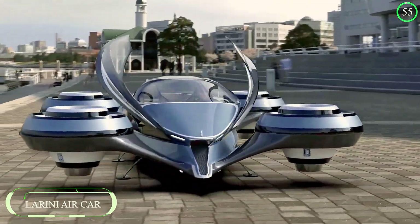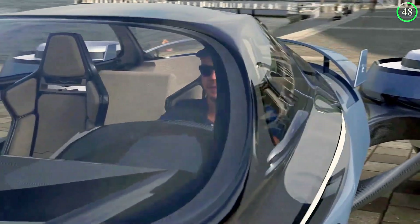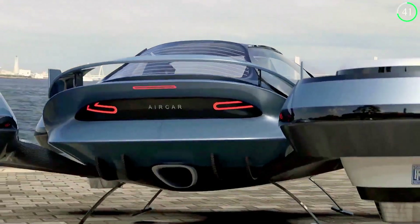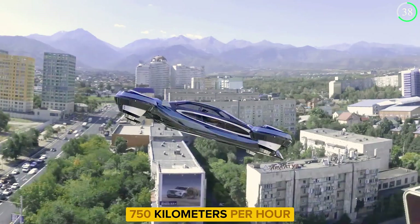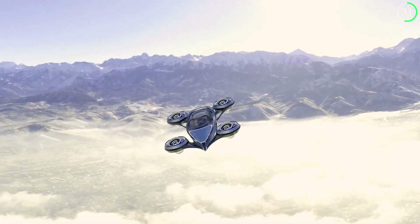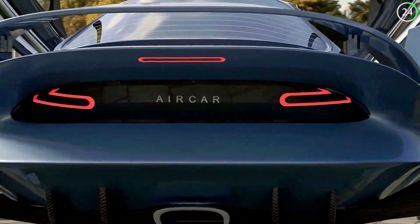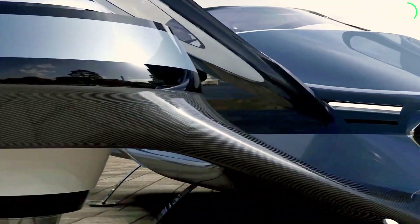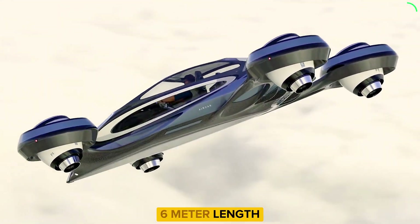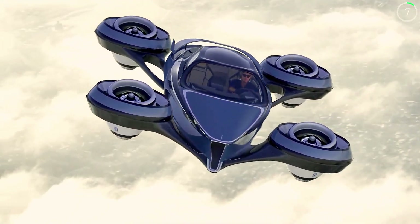The Pure Paro Lurini Air Car is set to revolutionize personal air travel with its cutting-edge design and powerful performance. Powered by four Rolls-Royce jet engines, this futuristic flying vehicle can reach an impressive top speed of 750 kilometers per hour and offers a range of 1,200 kilometers. Designed to accommodate one pilot and three passengers, the air car's compact size and lightweight carbon fiber construction contribute to its remarkable efficiency. Its six-meter length and advanced aerodynamics ensure a smooth and exhilarating flight experience, bypassing the limitations of traditional road travel.